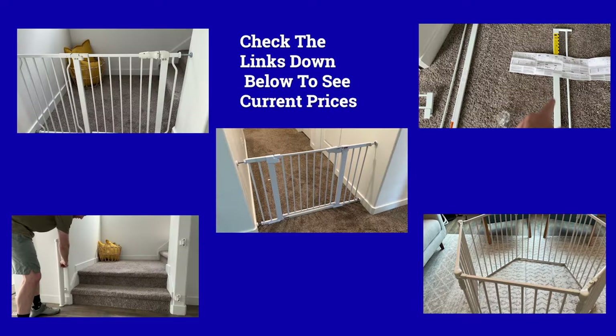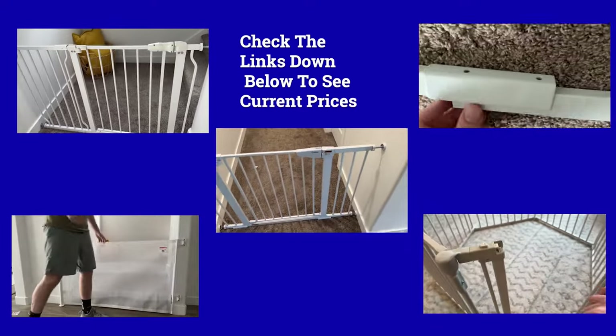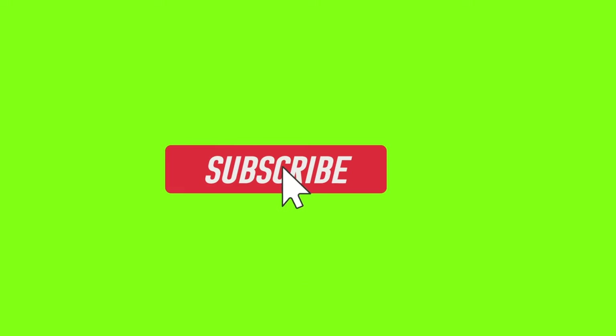If you are interested in any of these gates, you can check them out in the links down below. And if you're finding this video helpful, it would mean the world to me if you would subscribe to the channel and like the video — it does help a small channel like mine grow.